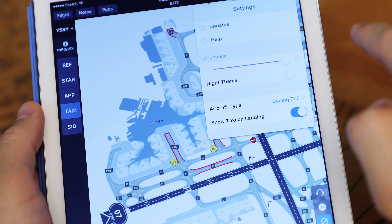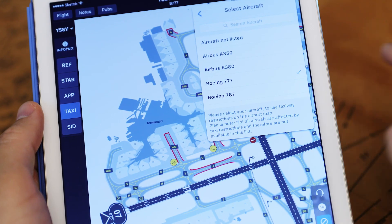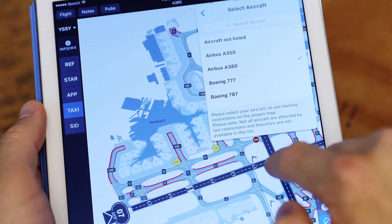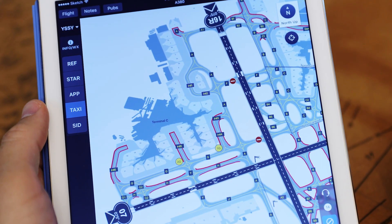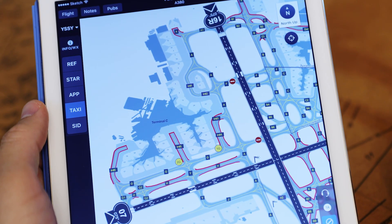Another pilot at the same airport using the same application would see a different airport map if they were flying an A380. Both pilots benefit from being better aware of which taxi routes are prohibited, and the entire taxi process becomes easier. That's smart.